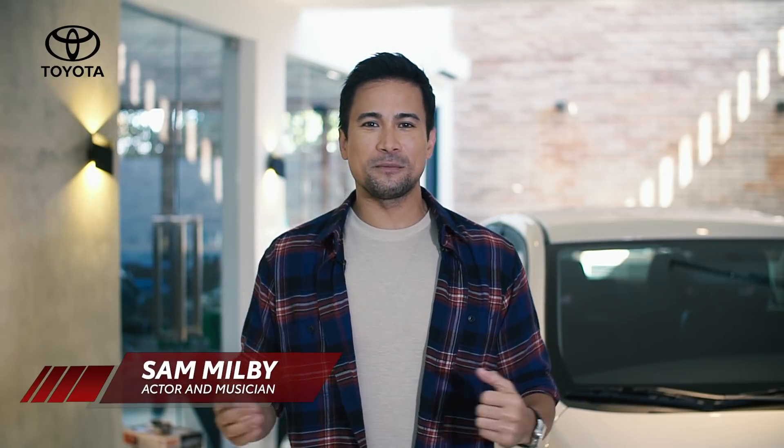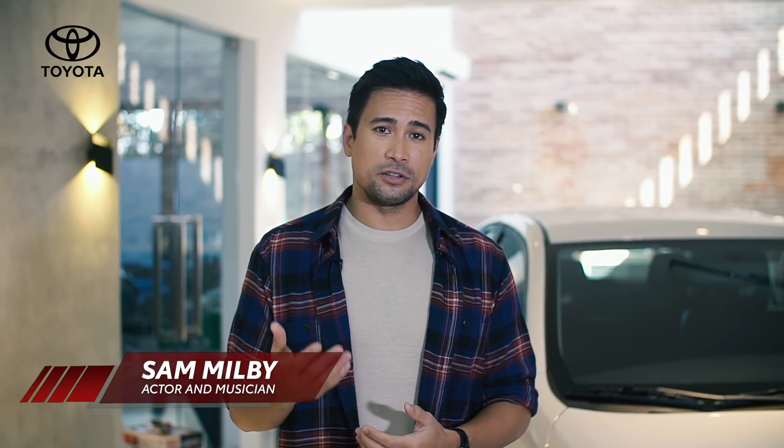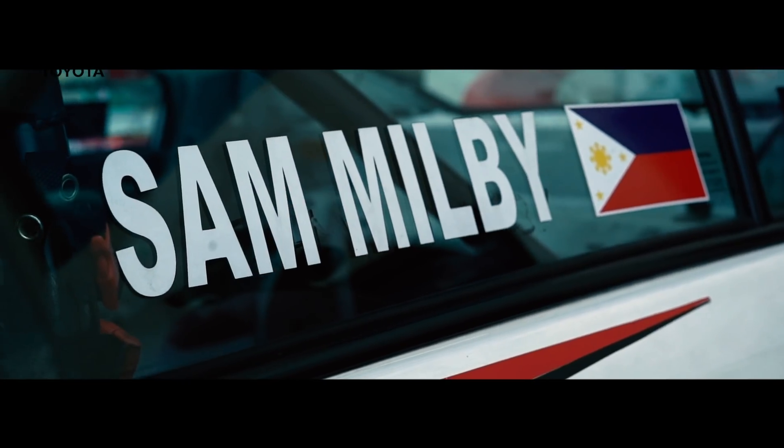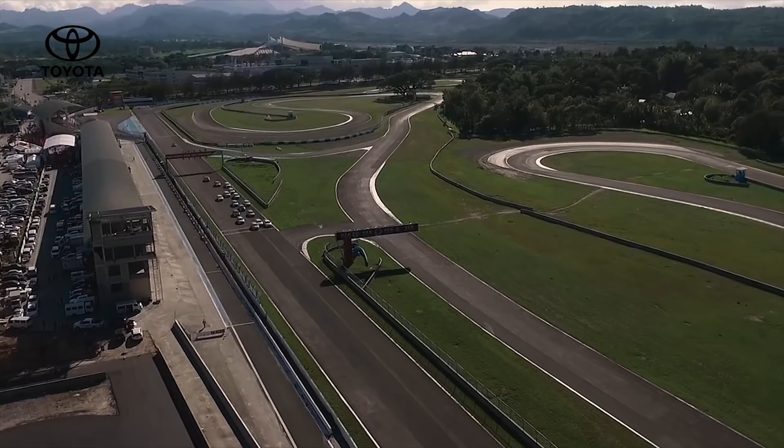Hey, what's up, guys? I am Sam Melby. Most of you know me as the actor and musician. A lot of you probably don't know that I come from a family of racers. My dad and my half-brothers were all motocross racers. I did motocross back in the day, so racing is really in my blood. And that's why back in 2018, I was so excited when Toyota Motor Philippines invited me to race in the Vios Cup.